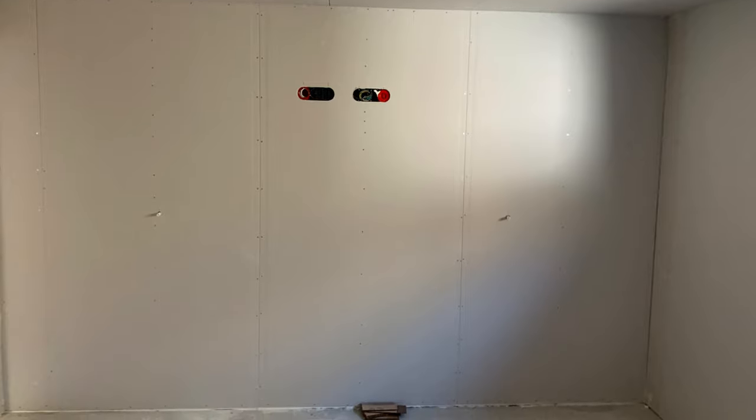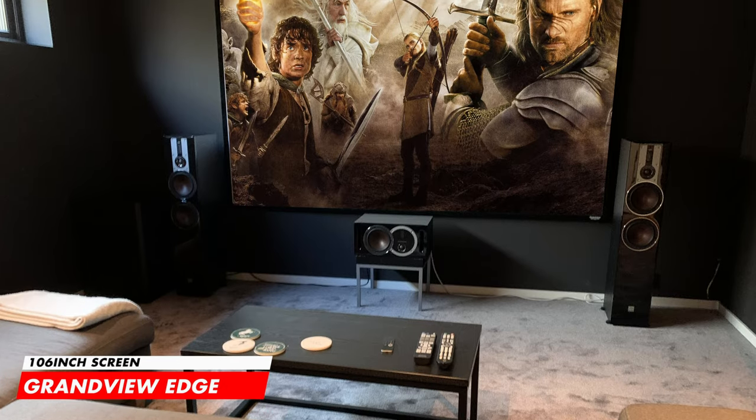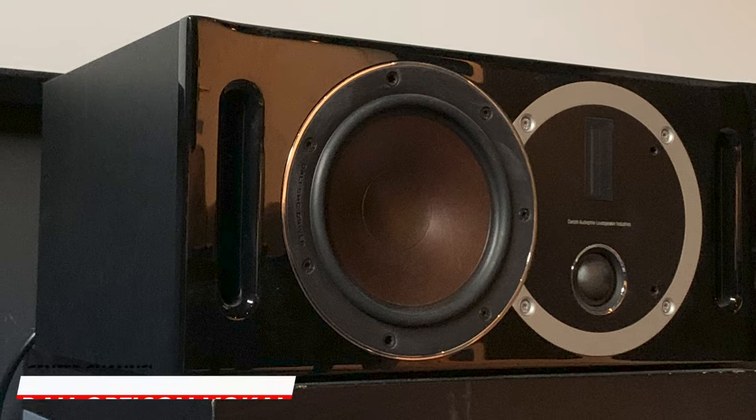Our final room belongs to Aslac Brastad from Kristiansand, Norway, who is a teacher — lots of respect! He recently moved into his newly built house and made sure the pre-building plans were spot on, including extra acoustic treatment, ventilation, and wiring. He's running a full 7.1.4 Dali surround sound setup. Starting with the screen, we have the 106-inch Grandview Edge 16:9 fixed screen. For left and right front channels, he's using the exceptional Dali Opticon 6 floor-standing speakers paired with the Dali Opticon 4 as the center speaker — an amazing combination.